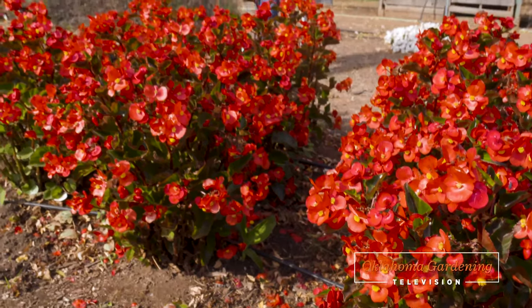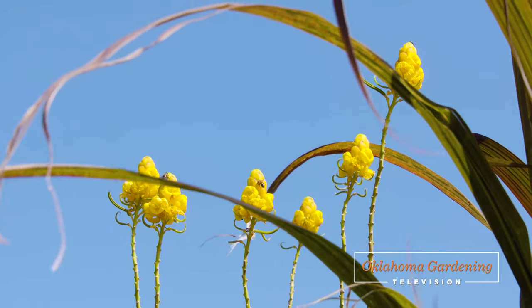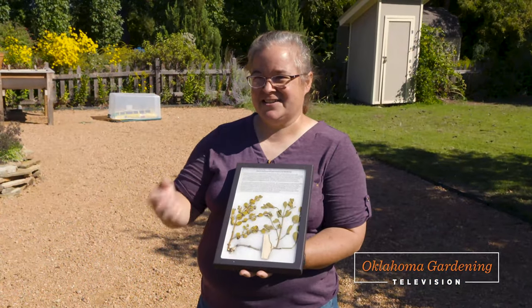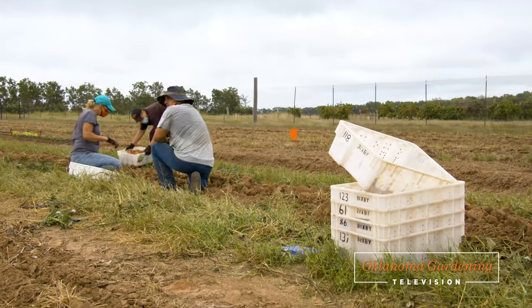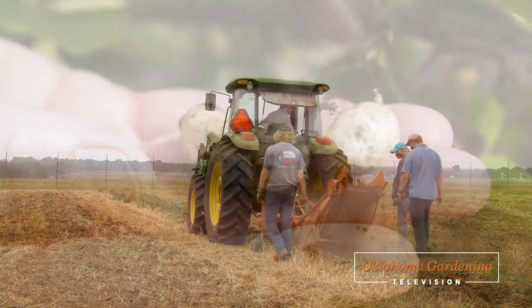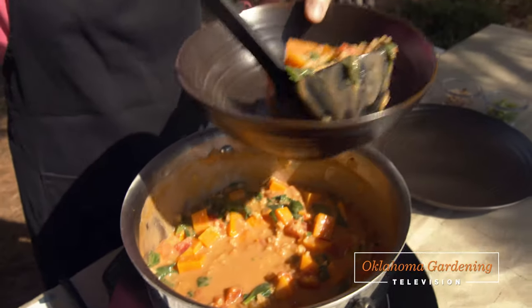Today on Oklahoma Gardening, host Casey Hinch has some begonias that are as beautiful as they are tough. We look at some showy sennas that have popped up. Associate Youth Extension Specialist Shelly Mitchell talks plant relationships. We travel to the OSU Cimarron Valley Research Station in Perkins, Oklahoma for the sweet potato harvest. At the Atherton Hotel at OSU, we dig some peanuts. And Barbara Brown makes a tasty stew with the harvest.